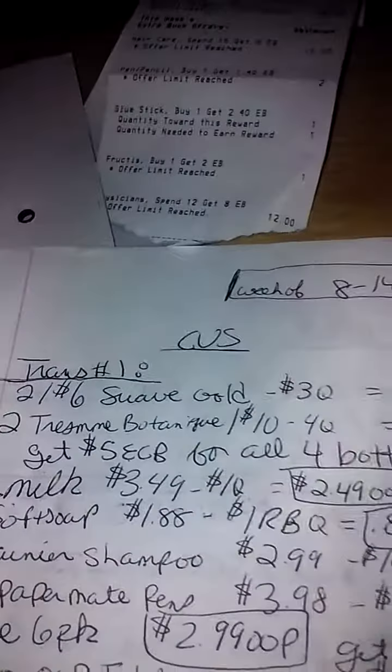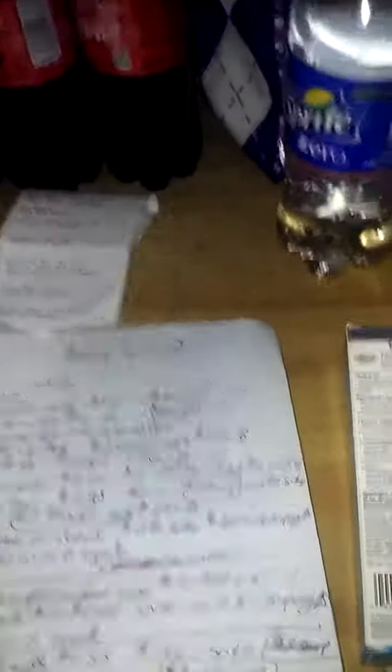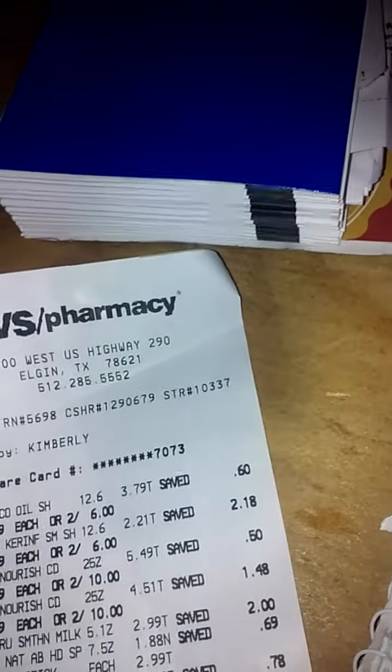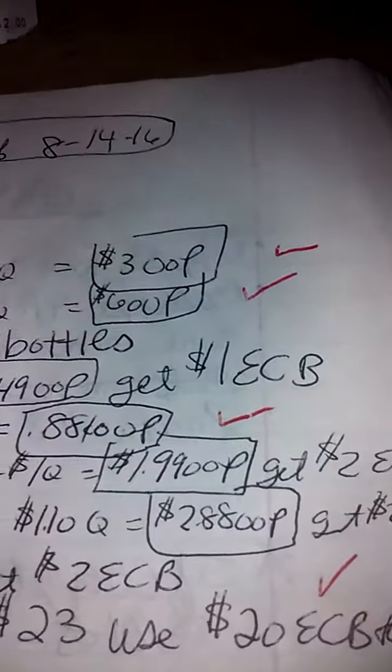It ends up being about nine dollars and then you get five back, so it's like a dollar per bottle. And these Tresemme things are huge. For the Garnier, I got a treatment because we had a dollar-off coupon. They're on sale for $2.99 — with that dollar off it makes it $1.99 out of pocket, and then you're going to get back a two-dollar ECB buck, so that's a good deal.